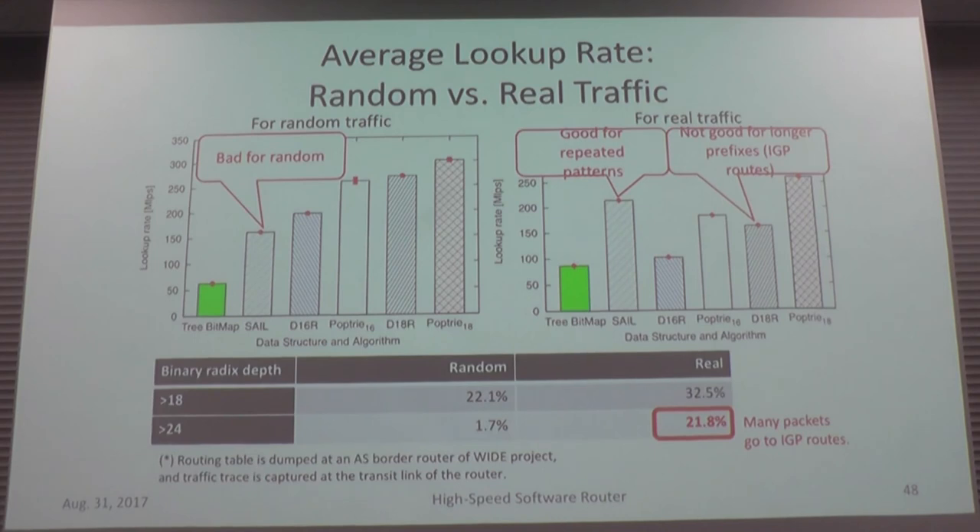We also evaluated lookup performance with real traffic. This also shows the advantage of Pop-Trie. As mentioned, Pop-Trie performs better for longer prefixes. With random key address generation, lookups don't tend to match longer prefixes, but in real traffic there are many longer prefixes — so in real traffic, Pop-Trie achieves very good performance.